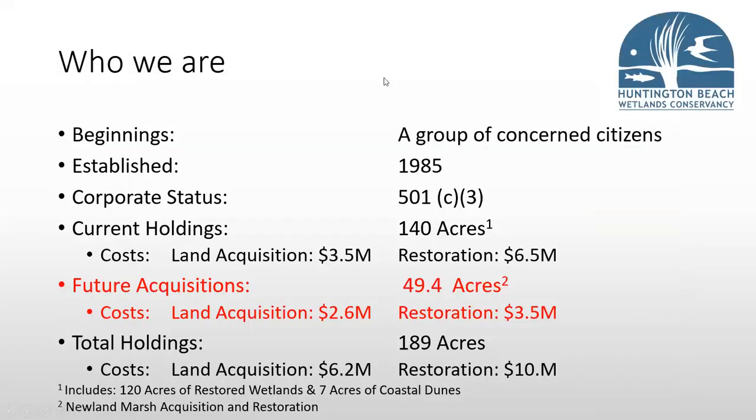Who we are: we're just a group of concerned citizens. We've been around since 1985 with the intent of buying property, restoring it, and maintaining it. We are a 501(c)(3). We currently own 140 acres, with another 49.4 acres we're going to be getting, putting our total at 189 acres.